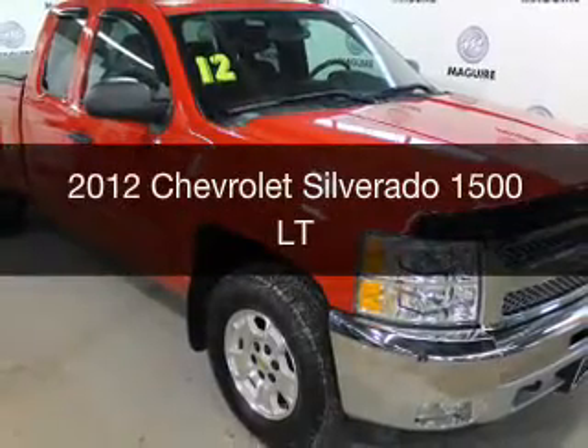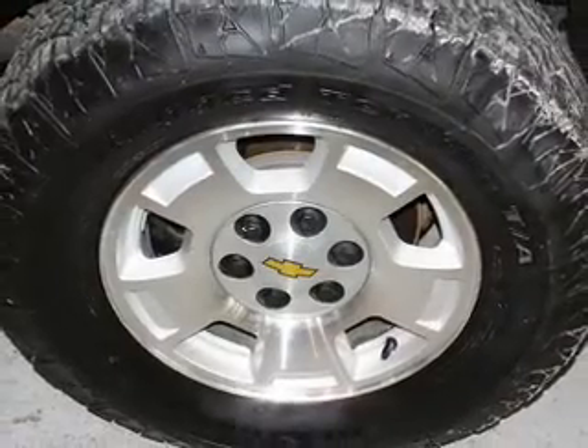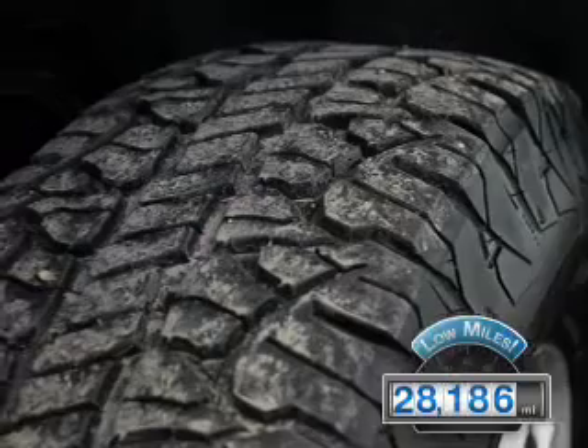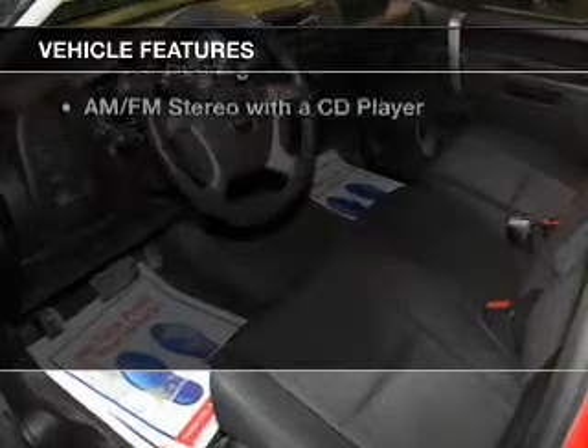This is a used 2012 Chevrolet Silverado 1500, powered by a four-wheel drive engine and an automatic transmission. With fewer than 30,000 miles, this vehicle has a long road ahead. The features include a satellite radio,